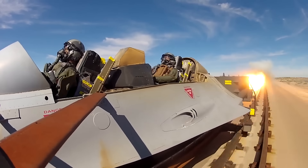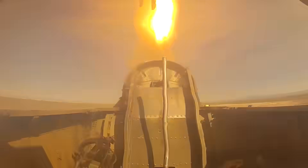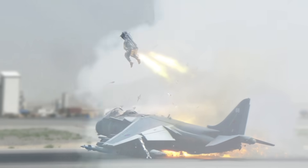The exceptional ejection seat technology has saved countless lives for over 80 years. Still, it would not have been possible if it wasn't for the Holloman High-Speed Test Track Facility, where this technology has been tested and developed to make it as safe and reliable as possible at that moment when a pilot's life hangs in the balance.